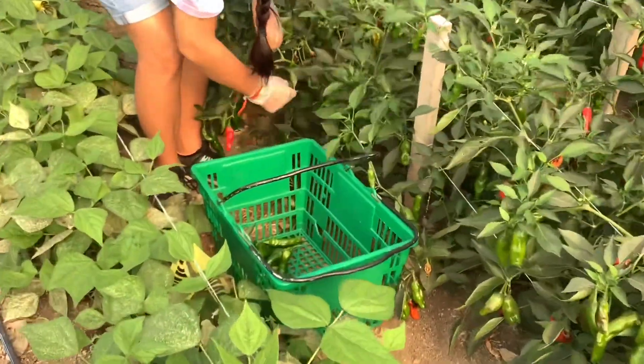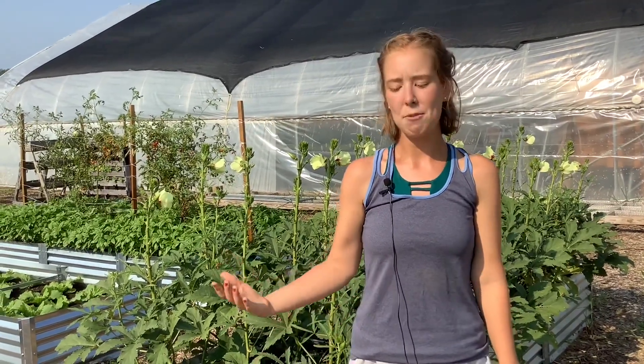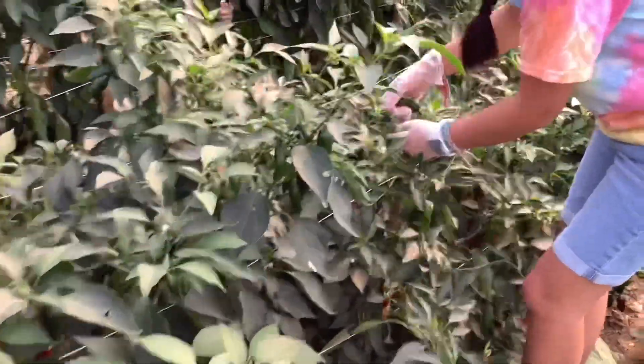Right now we're harvesting summer crops like tomatoes and peppers and squash, but we're also preparing for winter crops like beets and radishes and turnips and our kales. So we're constantly doing different projects.